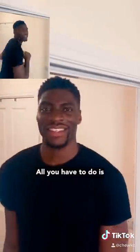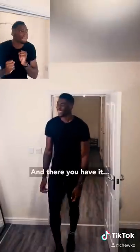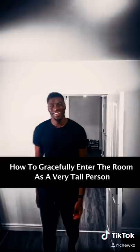And if you're taller or the door frame is a little bit lower, all you have to do is drop your chin a little bit. Look at that — so cool. And there you have it: how to gracefully enter the room as a very tall person.